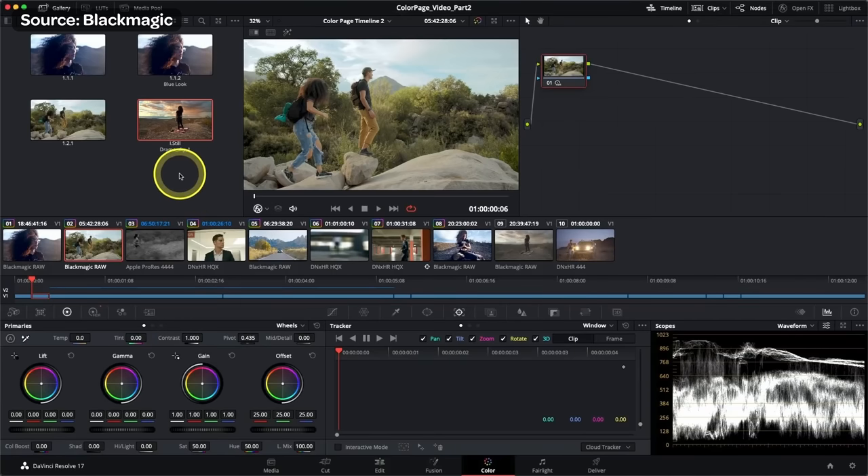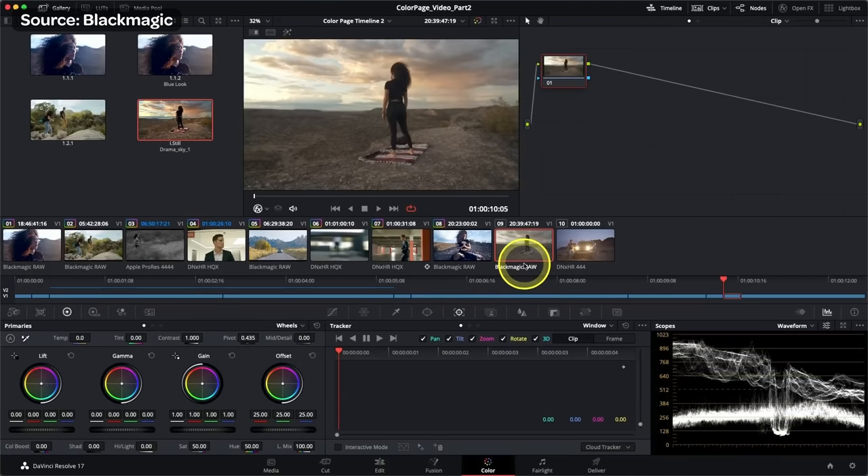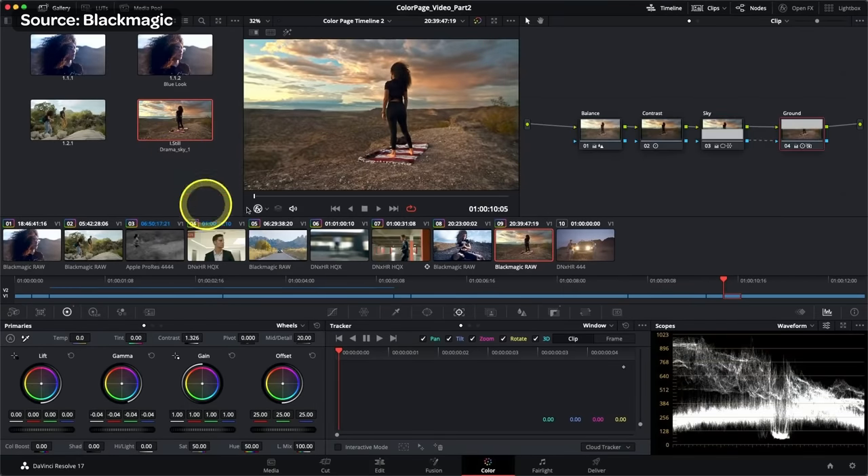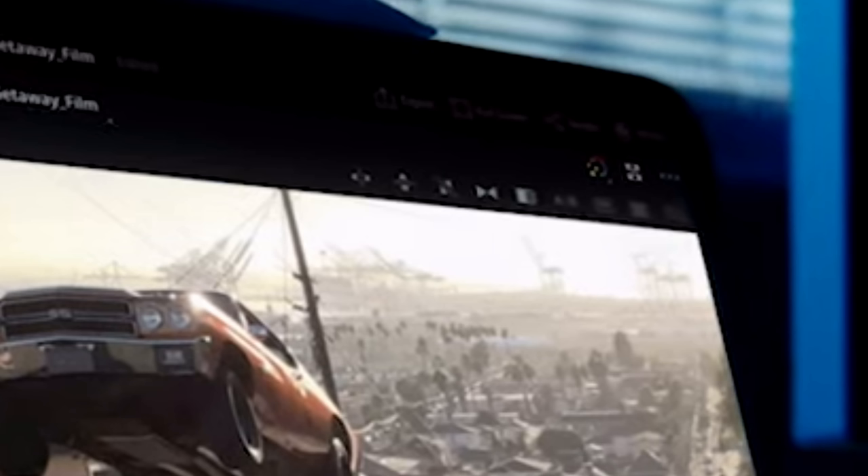It'd be cool if LUTs synced through the cloud. One of the best things about the Resolve color page is being able to grade one image, select it as a still, and then apply that still to all other clips in the same scene. It's very different from just copying and pasting a LUT or doing color matching — it copies and pastes the exact same node tree. And speaking of nodes, that second icon from the right does look like the node icon. Of course it's going to be node-based, not layer-based. So you'll be able to see all your color grading nodes.